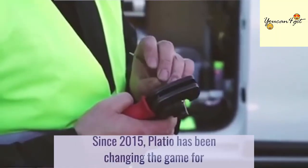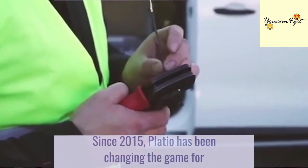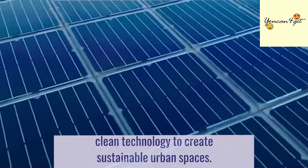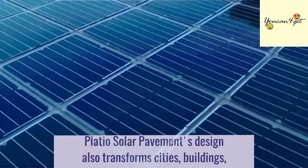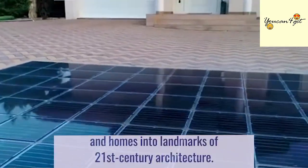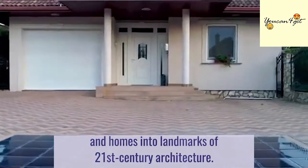Since 2015, Plateau has been changing the game for businesses, homes, and entire cities by designing clean technology to create sustainable urban spaces. Plateau's solar pavement design also transforms cities, buildings, and homes into landmarks of 21st-century architecture.